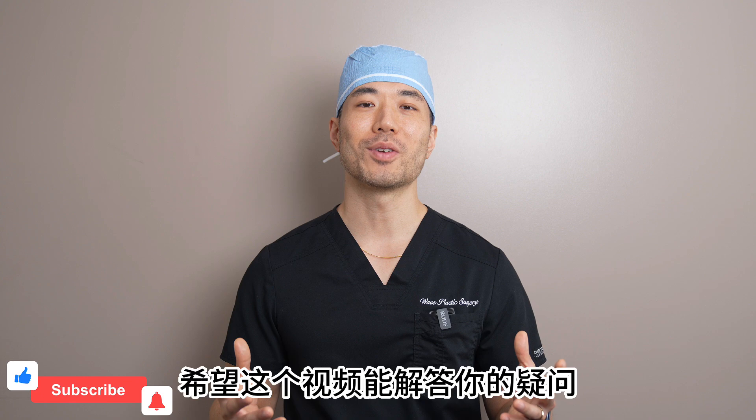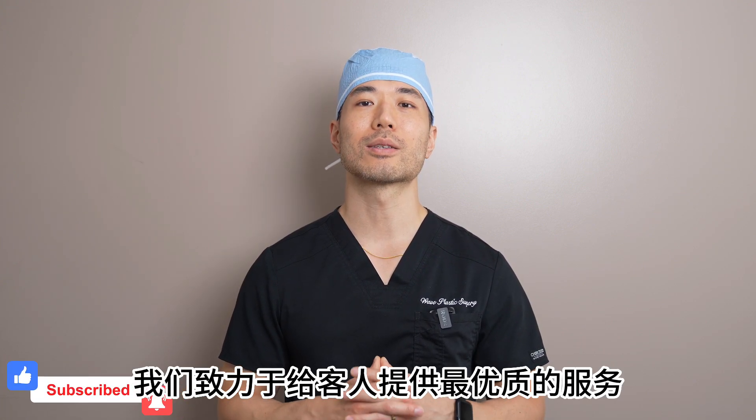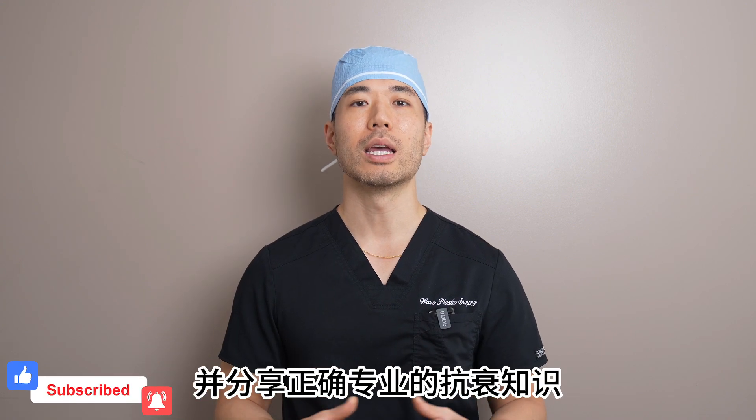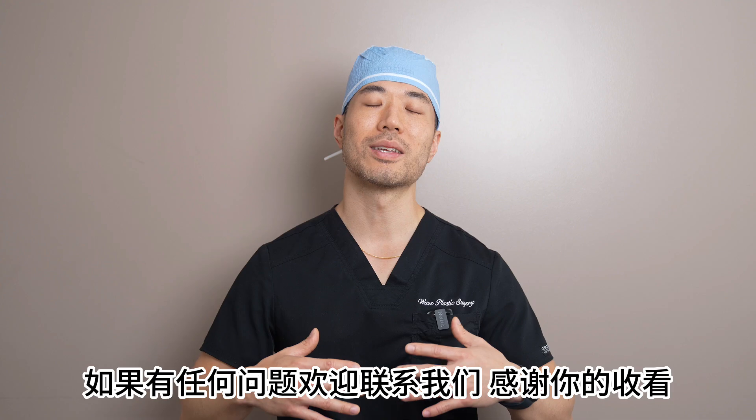I hope this clears up any confusion. Remember, at Wave Plastic Surgery, we're committed to providing you with the highest quality care and information. If you have any questions or need more details, don't hesitate to reach out to us. Thank you for watching.